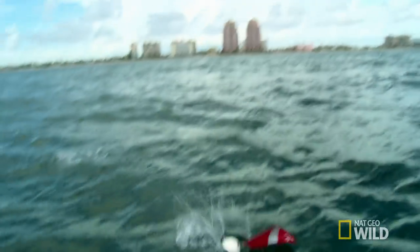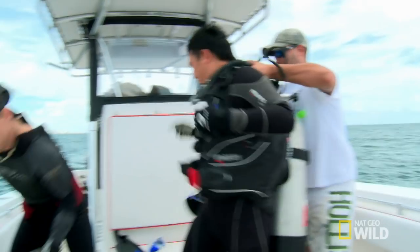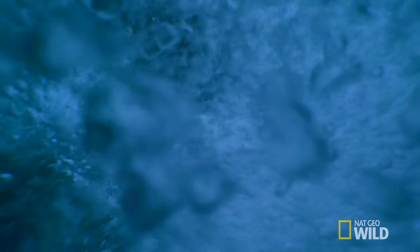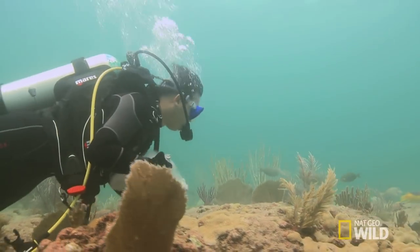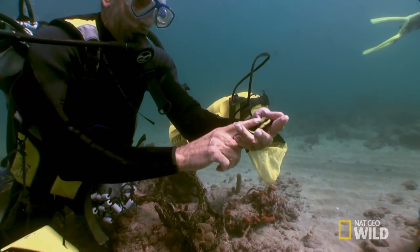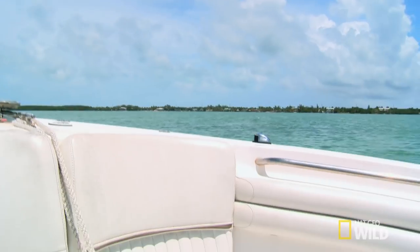Usually, I'm just diving for one special fish. But today, I need a variety of species. If we can't fill that tank with a rainbow of colors, this whole trip will be a wash. There is no perfect one spot for finding any of these. We have to hunt around and look for the habitat suitable for each specimen.